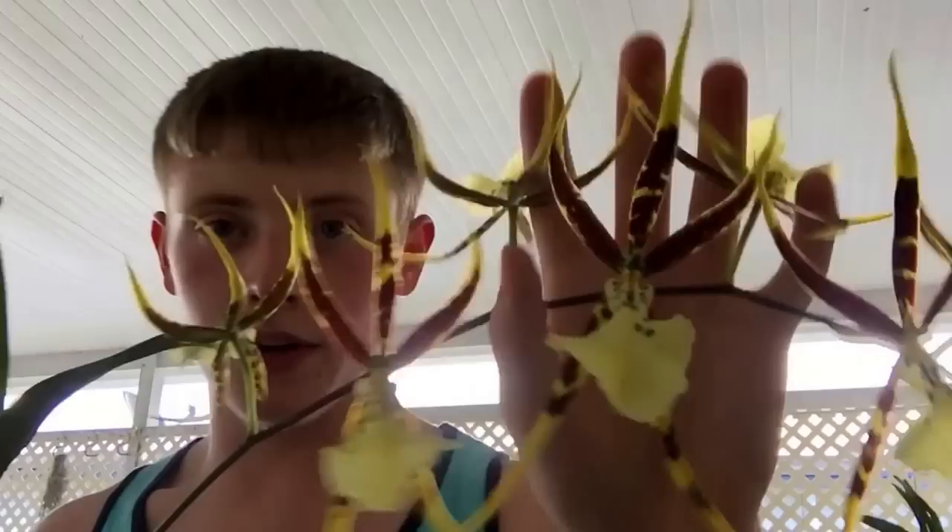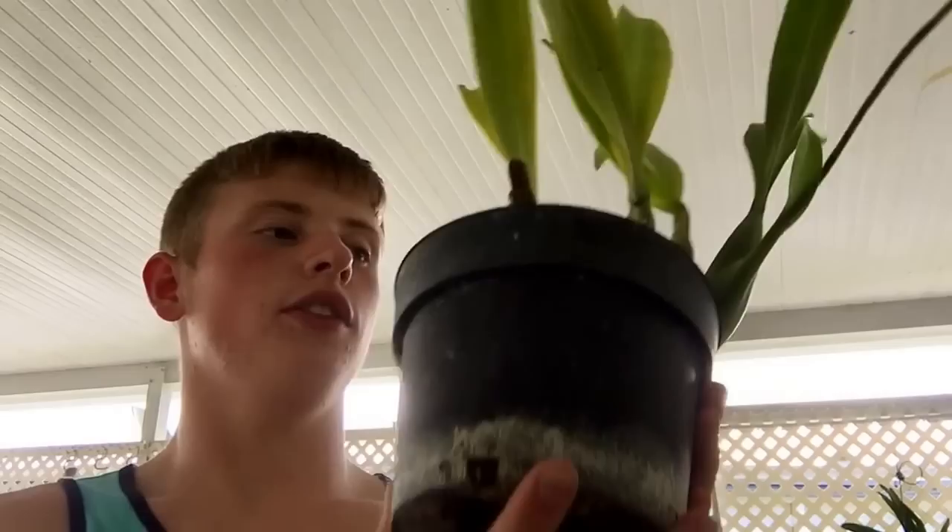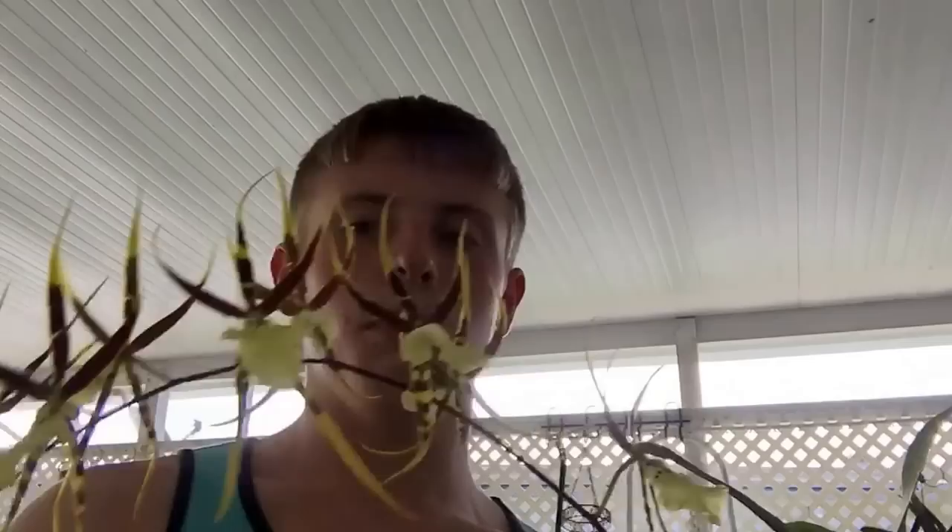I almost forgot — I also got this from Odom's Orchids. It is a Brasidium Lilian Oka, variety Hawaii. This flower is absolutely stunning. Look at all these buds on this plant — it's gorgeous. It does need to be repotted and given a new home, but it also smells very sweet. I was shocked — it smells so good.